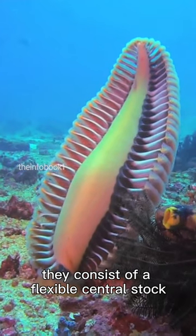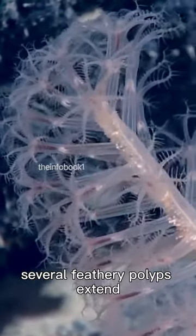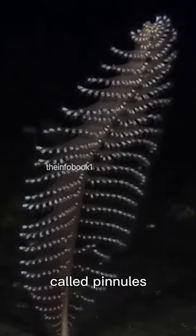They consist of a flexible central stalk that is anchored in the sandy or muddy seabed. From the top of the stalk, several feathery polyps extend, called pinules, resembling feathers.